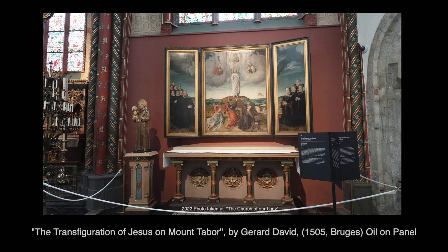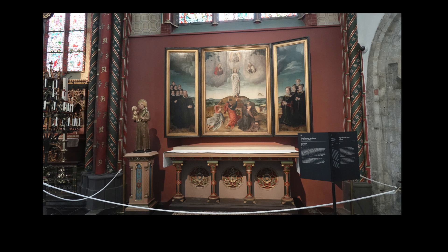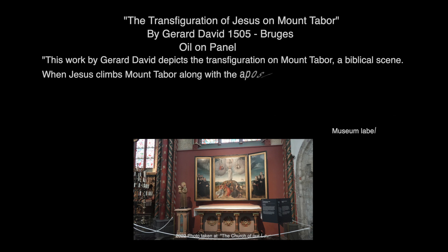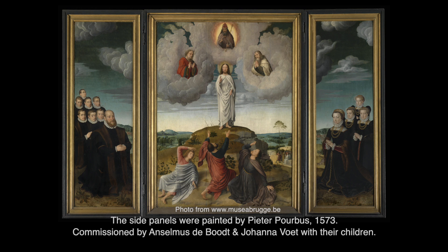This painting is The Transfiguration of Jesus on Mount Tabor by Jared David, painted in 1505. This work depicts the transfiguration — a biblical scene when Jesus climbs Mount Tabor along with the Apostles Peter, John, and James. His face starts to shine like the sun and his clothes take on a bright white glow. The light is so bright that the Apostles are unable to look at it and they fall to the ground in fear. Jesus is flanked by the Prophets Moses and Elijah. Above them appears God the Father, who recognizes Jesus as his son. The side panels are not as old as the center panel — Peter Porbus painted them in 1573, meaning he had to adjust his style to match Jared David's painting style.